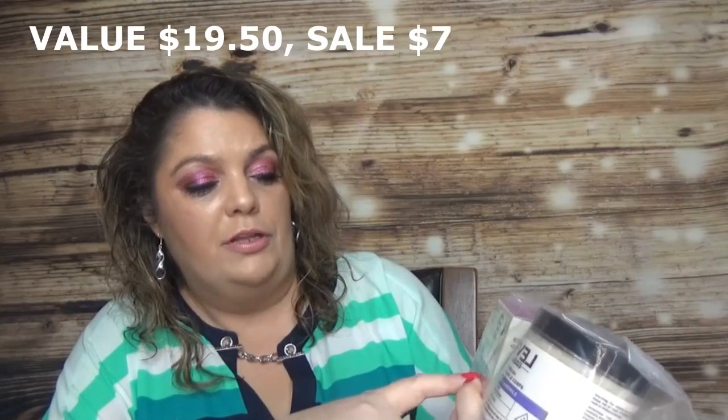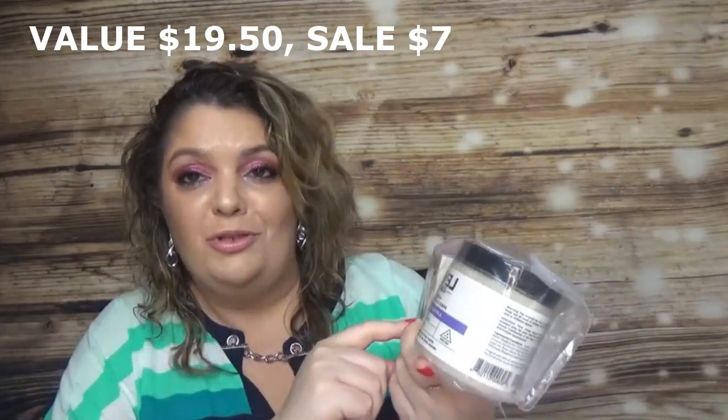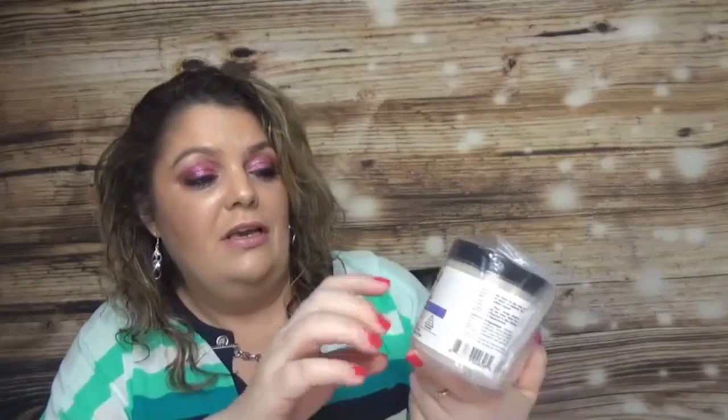I got the Level Naturals Epsom Salt Bath Balm in full size. Last month I used two deluxe samples of their lavender and chamomile body polish, which is a body scrub — both were awesome.